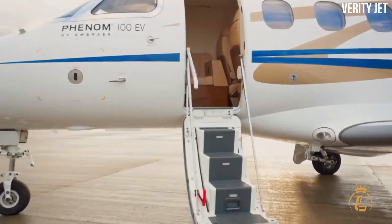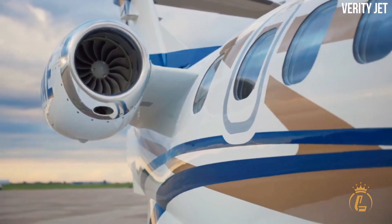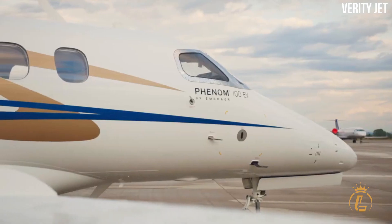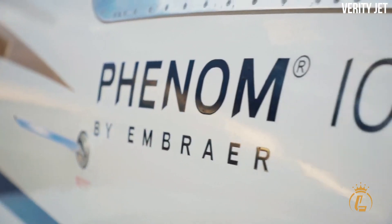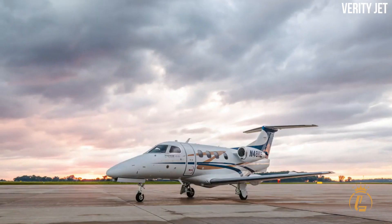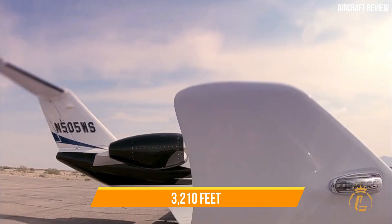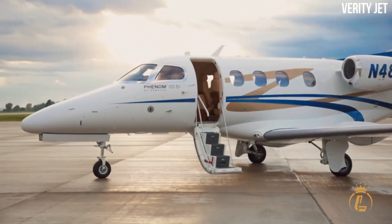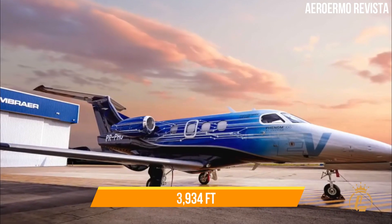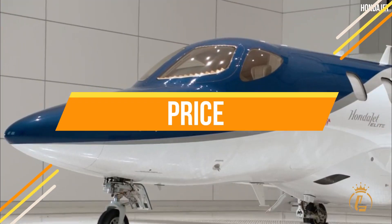Takeoff distance is something to consider whether you are the pilot or a passenger, as regional airports allow you to depart closer to your point of origin and arrive closer to your destination. The flexibility to operate from airports closer to your destination can save more time than a faster cruising speed. The Cirrus needs a takeoff distance of just over 2,000 feet — roughly 1,000 feet less than the Citation M2 at 3,210 feet and the Phenom 100EV at 3,190 feet, and about half the distance required by the HondaJet at 3,934 feet.